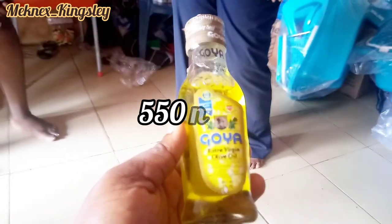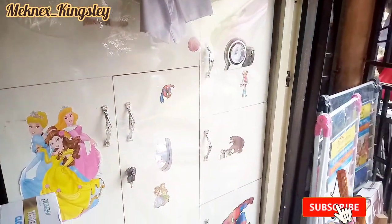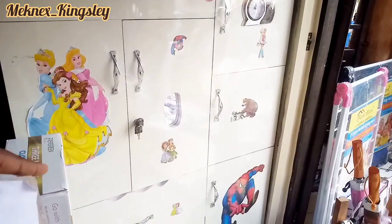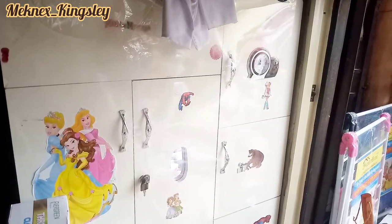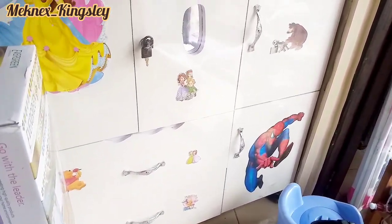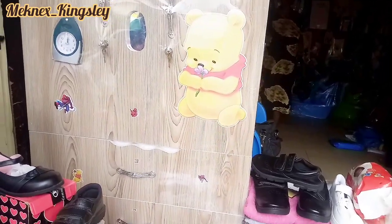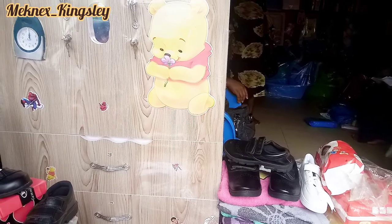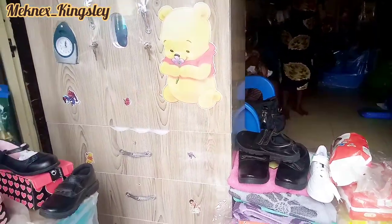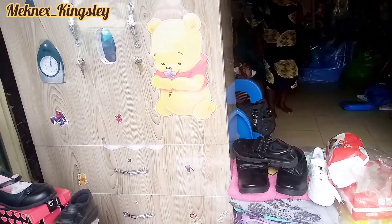Okay, girl — Mommy, this baby drawer is here. How much is this big one? Like how much is it? Okay, this one — how much? Thirty. Four five. This big wardrobe like this — okay.